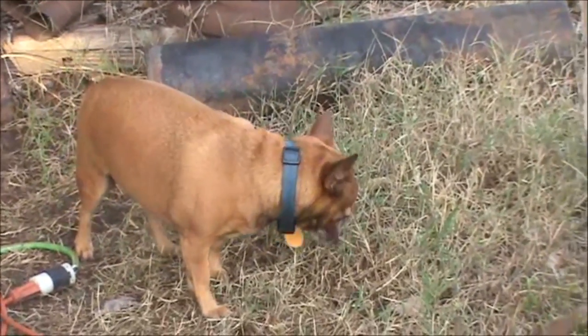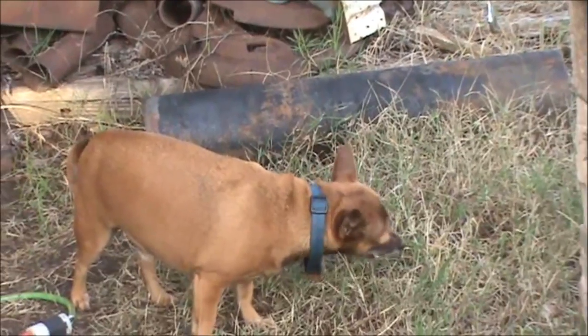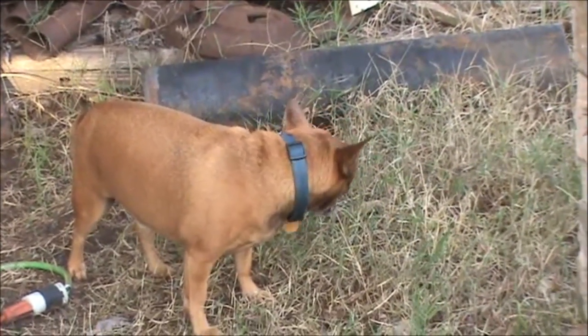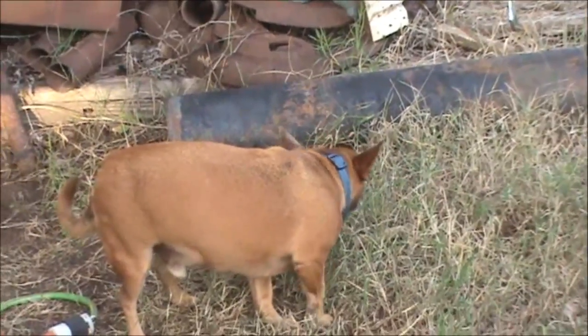Hi Charlie. He's acting like I don't feed him, eating grass. Must be needing some vitamins or something. This is David.